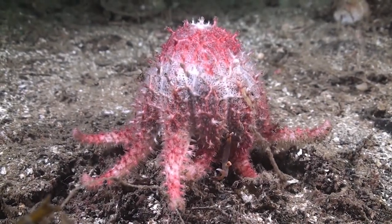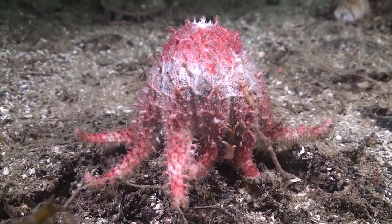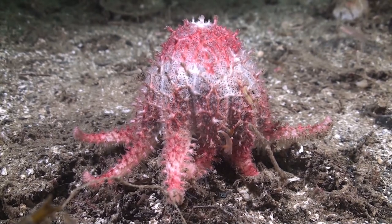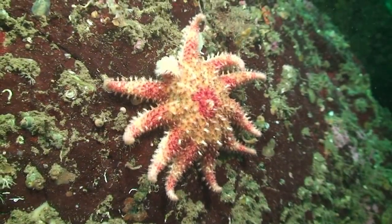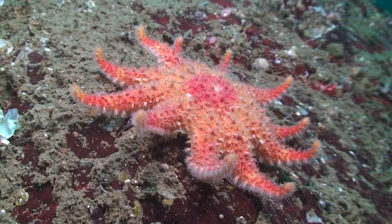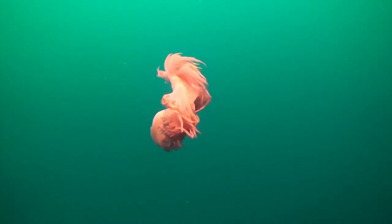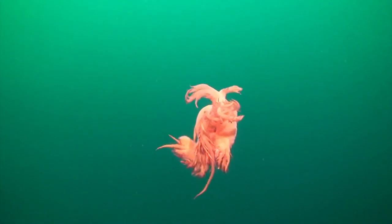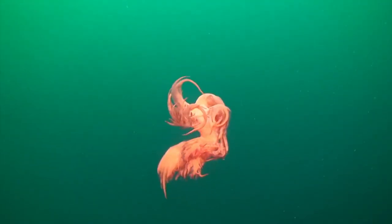The giant nudibranch is not without enemies itself, and like everywhere in nature, it is often a case of eat or be eaten. The rose star is one of the species that readily feeds on the giant nudibranch. It is also a specialist of sandy bottoms, although it can adapt to many different substrates. Despite the slow speed of the giant nudibranch, it is not easy prey.